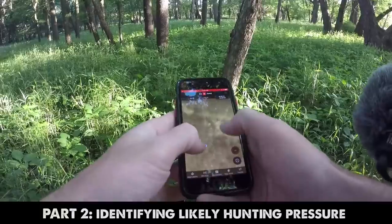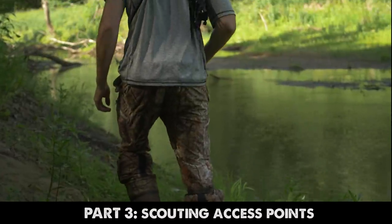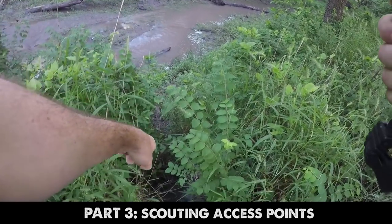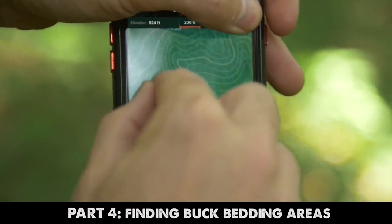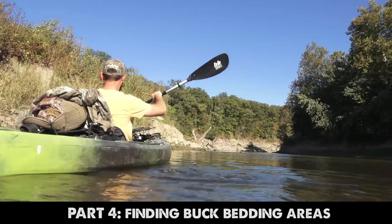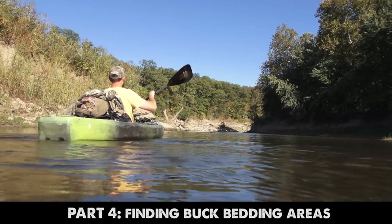For the second part we're going to talk about identifying hunting pressure from a map. Part three we're going to head out to one of these public areas that we pick, put some boots on the ground, and help you identify access points to use when using the area. On the fourth part we're going to come back here, revisit our maps for the final time, and try to figure out exactly where we're going to hunt — looking for bedding areas from a map and potential stand locations.